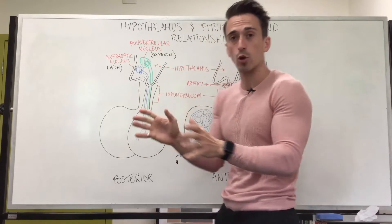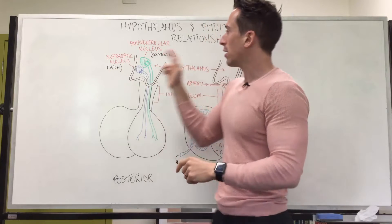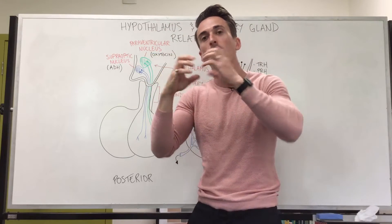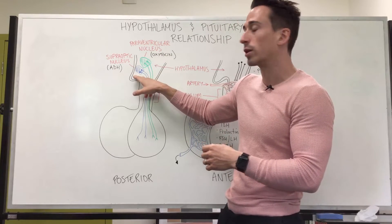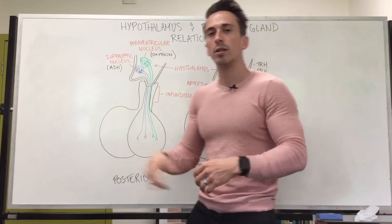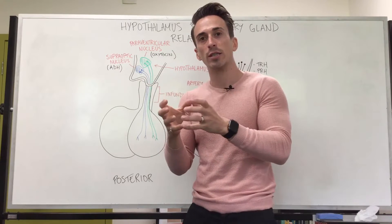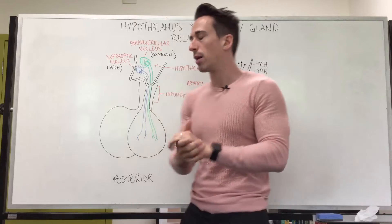What are these hormones? They are oxytocin and antidiuretic hormone. You can see here that oxytocin is produced in the hypothalamus at the paraventricular nucleus — a nucleus is just a collection of cell bodies in the central nervous system — and the supraoptic nucleus is where antidiuretic hormone is produced. Oxytocin is an important hormone for connection, but also for uterine contractions and milk letdown — that is, ejection of milk for breastfeeding mothers.